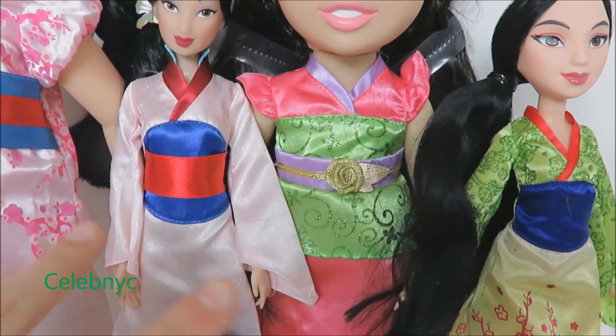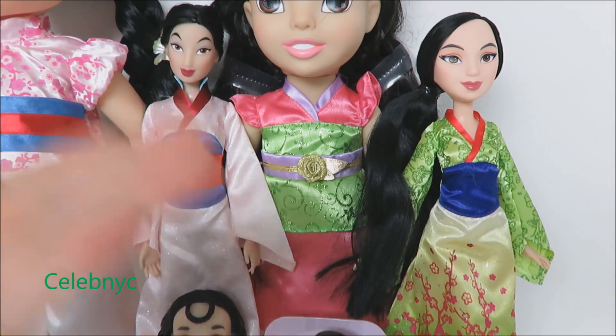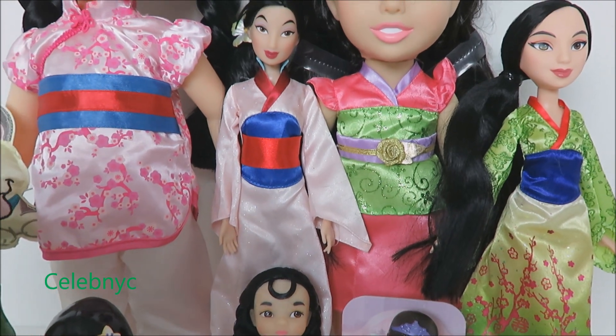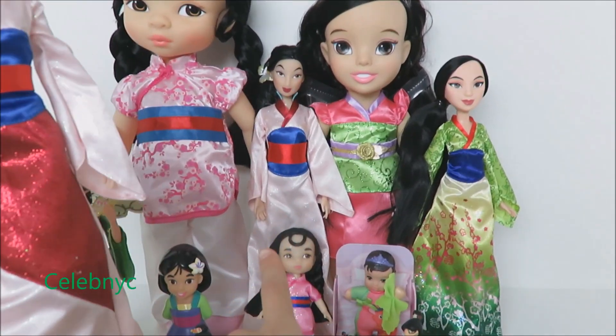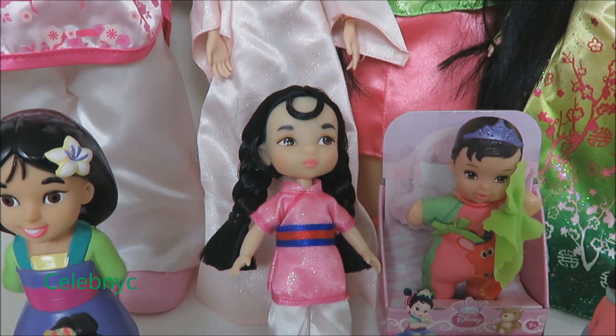Then here come our two BIG Mulans. We have a sparkly collectable doll and another sparkly collectable doll, but this one is different — she has pink for the whole dress. And here's our small Disney Animator.